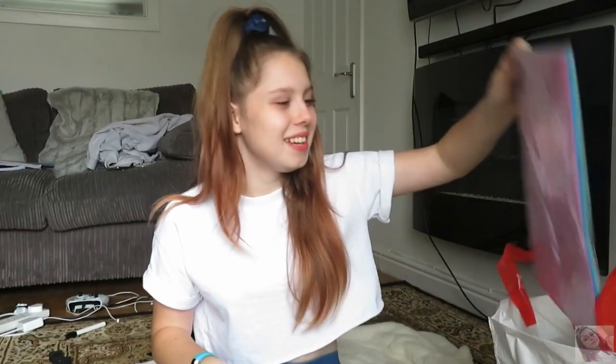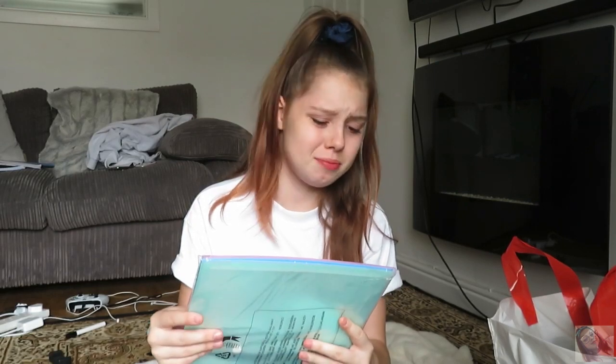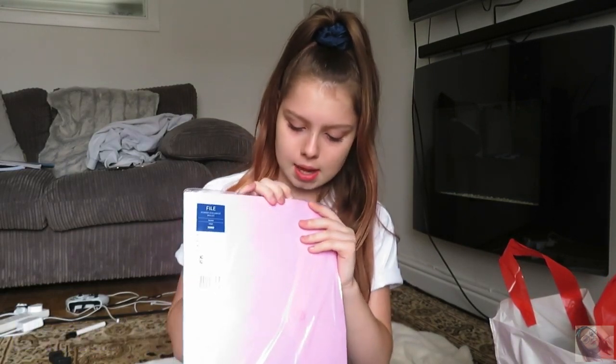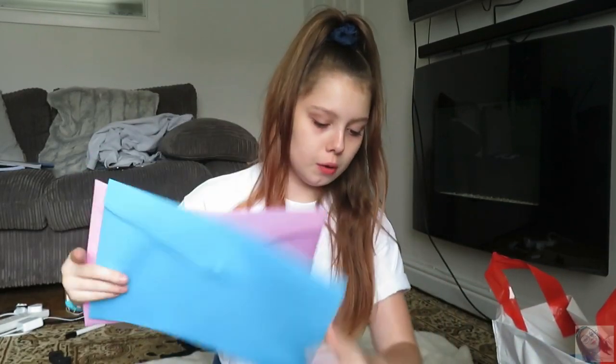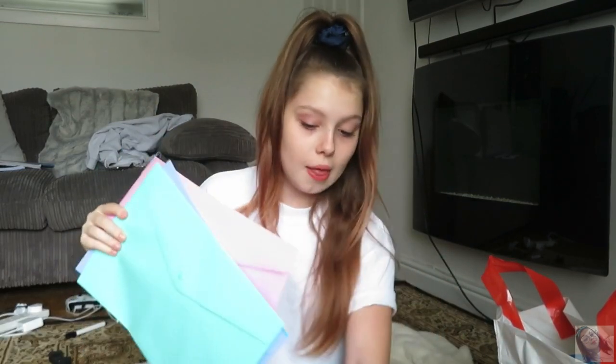First of all we've obviously got the bag. So the first thing I got was the file popper document wallet. There's five of them in here. I got these for homework and things so when it's in my bag it doesn't get all creased. So there's a pink, a blue, a purple, a turquoise, and a clear one.